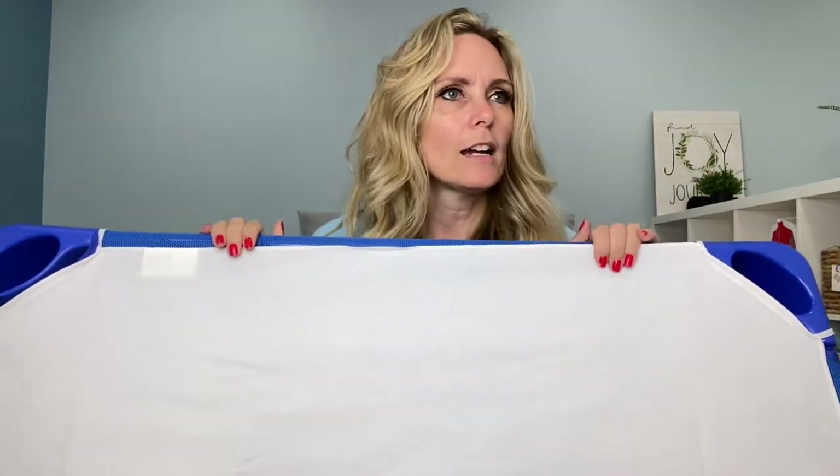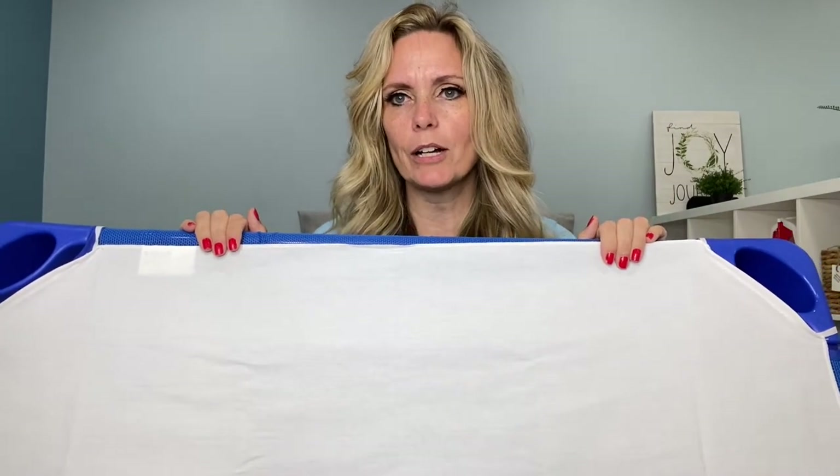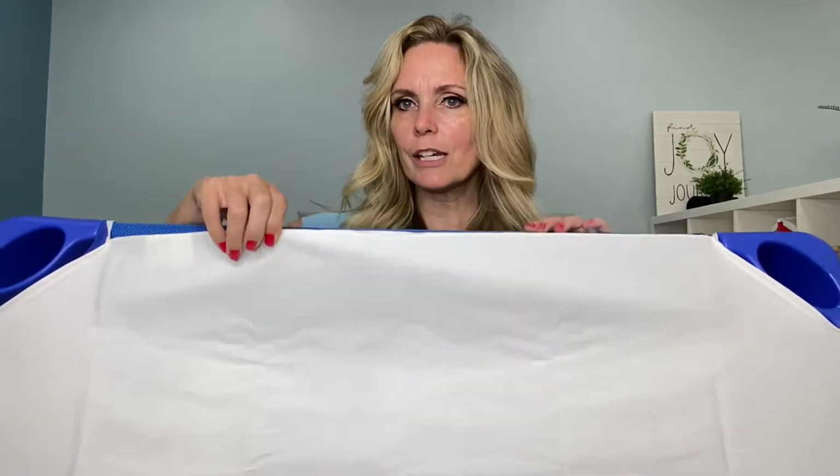So today we are going to be working on building cots. I love these little cots that I picked up this weekend. I think they're about $150 for six stackable cots. You do have to put them together yourself and they come with these little sheets.